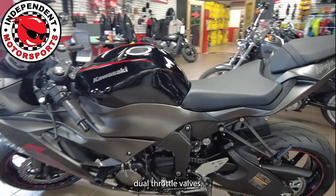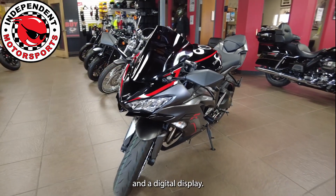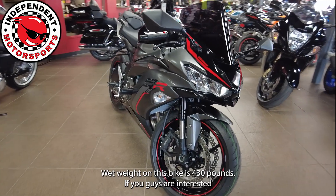Dual throttle valves. It does have the Kawasaki traction control and a digital display. This unit also has the LED headlights. Wet weight on this bike is 430 pounds.